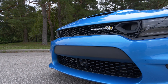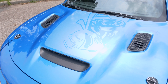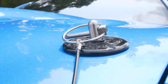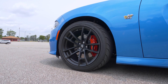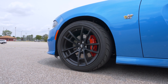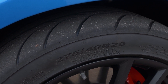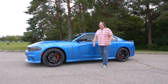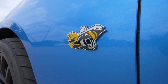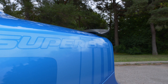It gets a unique grille with the Super Bee badge, a hood with functional hood scoop and aero vent extractors, and some hood pins on top. Coming around the side, it has 20-inch wheels with a set of Nexen drag radial tires for extra grip, which goes along with the drag mode suspension. You get Super Bee badges on the side and coming to the back you also see some of the special Super Bee graphics.